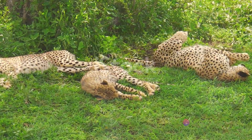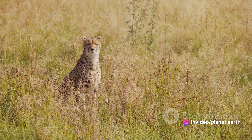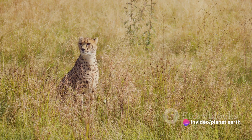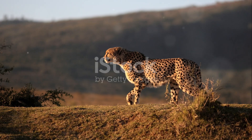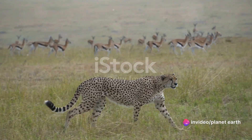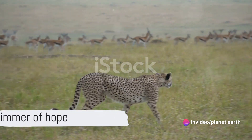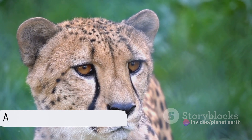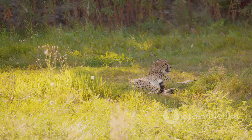Did you know that the cheetah is currently facing the threat of extinction? This magnificent creature is under siege from habitat loss, human-wildlife conflict, and the illegal wildlife trade. Once sprawling across vast terrains, the cheetah now finds its home shrinking, while human encroachment and poaching add to its woes. But all is not lost. Conservation efforts are underway to safeguard the cheetah and its habitats, giving us a glimmer of hope.